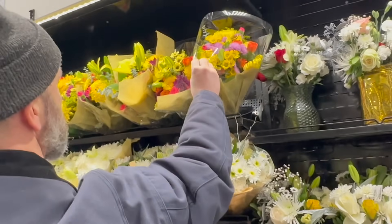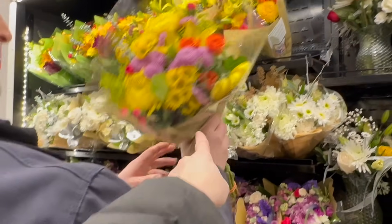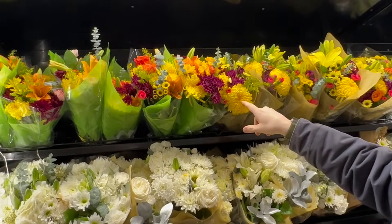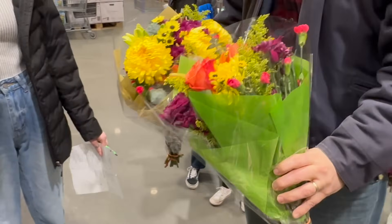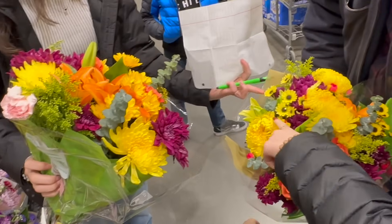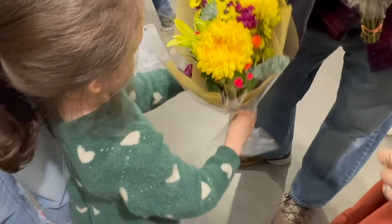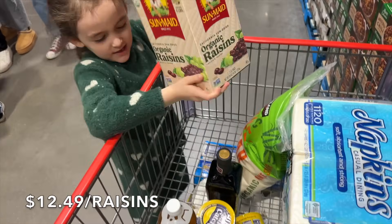All we need is raisins and we can go. We're also picking up some flowers for my mother-in-law. Let's find a good one — this one looks really good right there in the center. We're checking a melon too — grandma likes yellow, so let's find the one with more yellow. Please keep praying for my mother-in-law; she is in the hospital. Got the raisins — thank you.